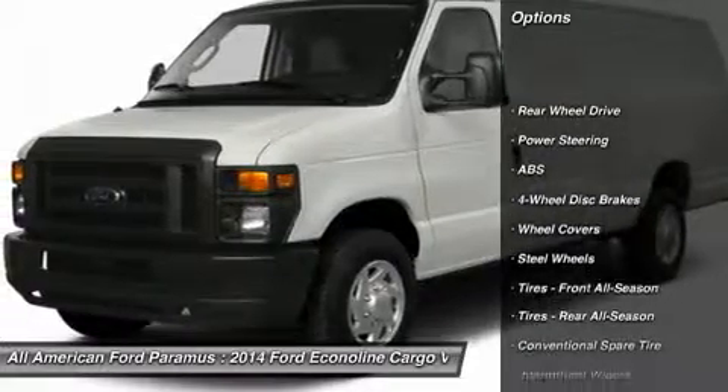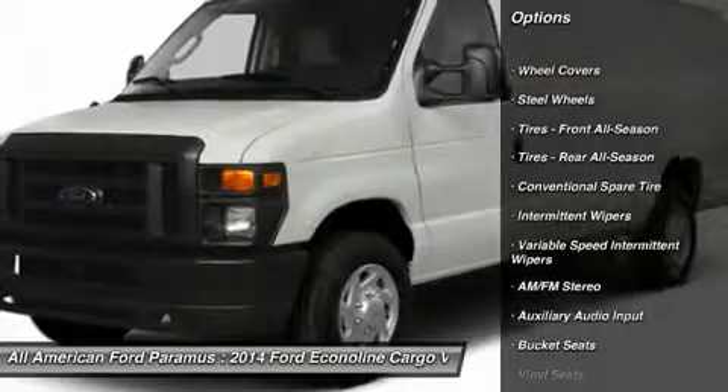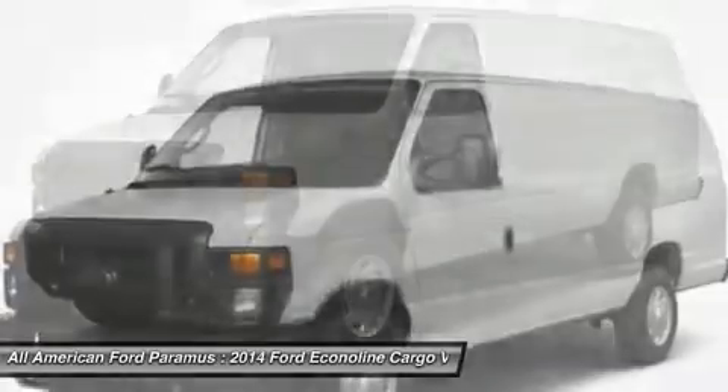Stability control, traction control, anti-lock braking system, air conditioning, adjustable steering wheel, power steering, four-wheel disc brakes, AM/FM stereo radio, bucket seats, intermittent wipers.